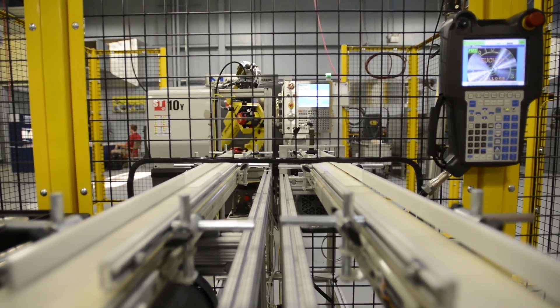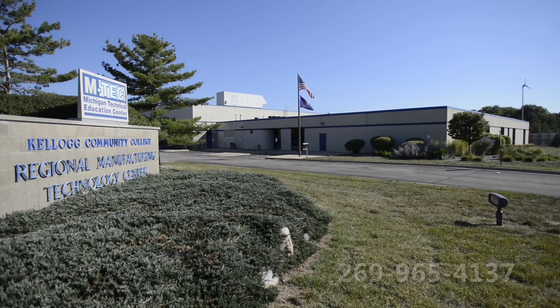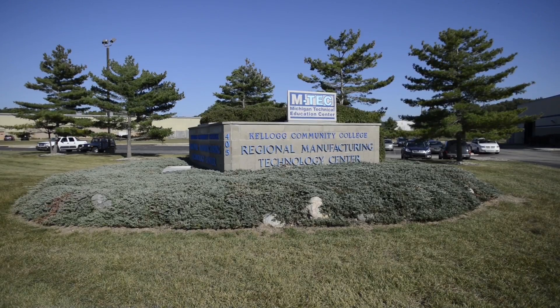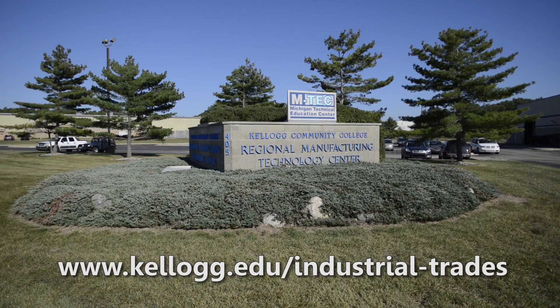Start your path to a better future with Industrial Trades Education at KCC. Give us a call at 269-965-4137 or stop by the RMTC at 405 Hill Brady Road in Battle Creek and we'll give you a tour. For more information, visit www.kellogg.edu/industrial-trades.